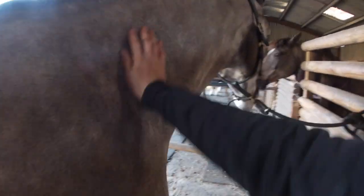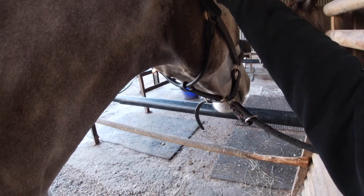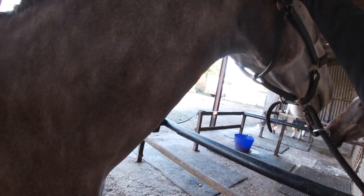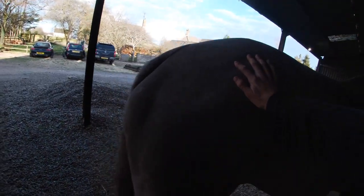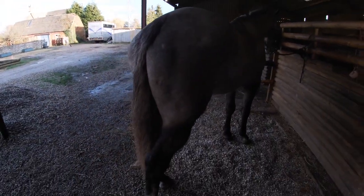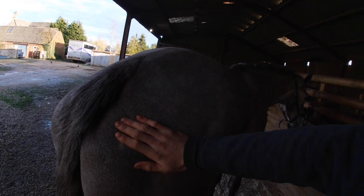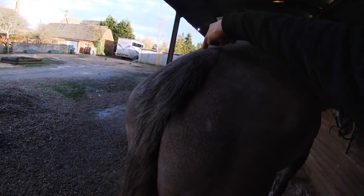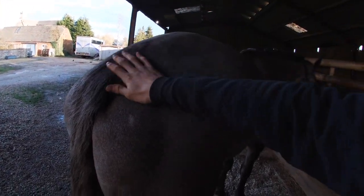I turned him out in the paddock and he rolled — had a good stretch and a roll. He didn't react like most horses do when they go absolutely ballistic, which is fine. I'm not complaining. He's obviously shattered and will probably do that later. Taxi, the horse at the end, came with a clip as well when he came from Ireland — with an arrow. So this is obviously a very Irish thing.